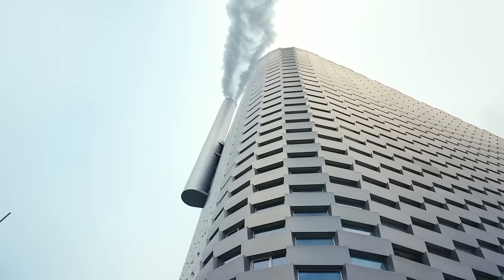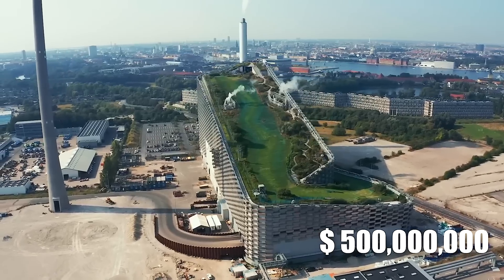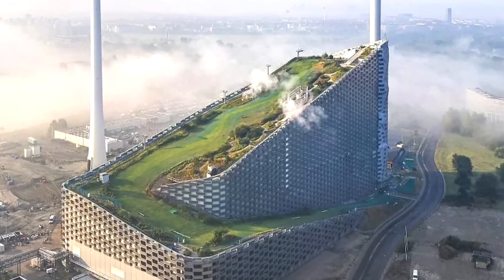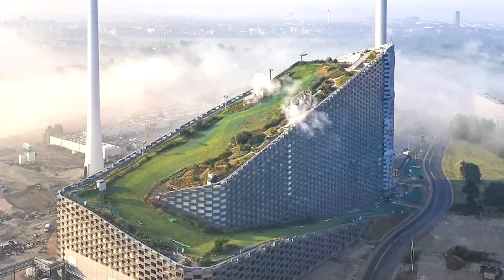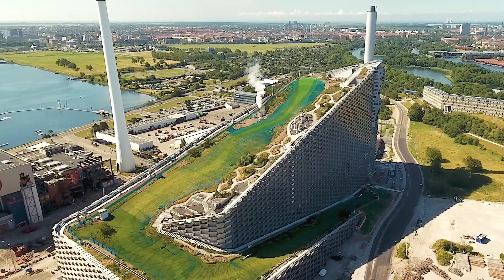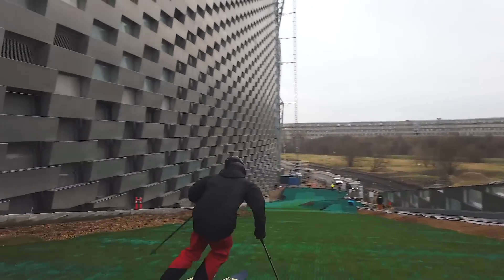Budgetary constraints were another hurdle in the construction process. Initially projected to cost around $500 million, the total cost of Copenhill rose by nearly 10 percent due to delays and unforeseen technical challenges. The integration of recreational features such as the ski slope, hiking trails, and climbing wall added complexity to the construction process, requiring careful consideration of safety standards as well as the need to balance public access with the plant's industrial operations. Despite these challenges, the project was completed in 2017, with the ski slope and other recreational amenities opening to the public in 2019.